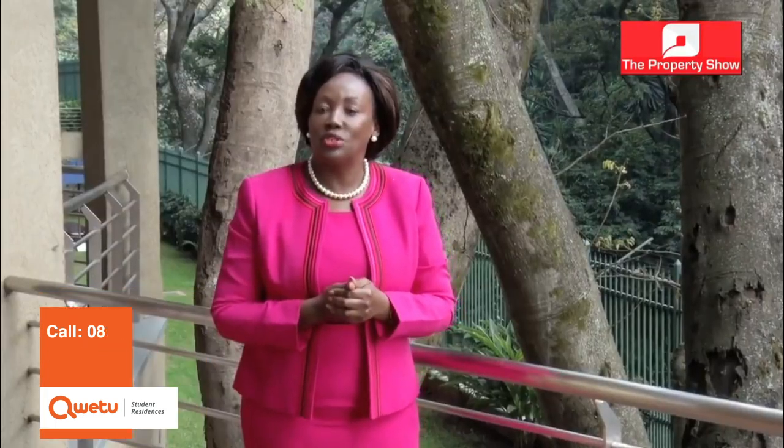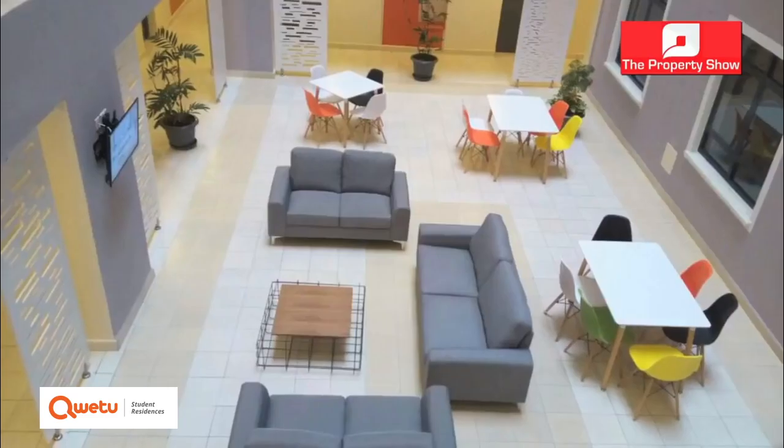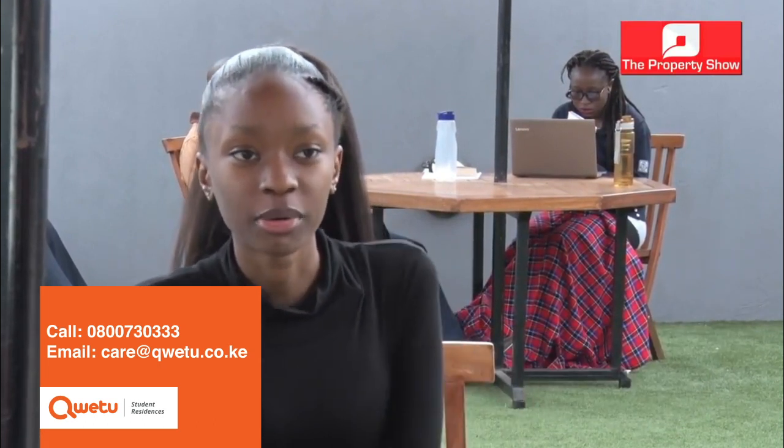Let's get some insights from students about this facility. My experience here has been amazing — the other students that stay here are really friendly and the people that work here are also really nice. You don't have problems with Wi-Fi or water, and if you ever have a problem with something in your room, you can always get it looked at and fixed pretty quickly. Everything has been up to par with what I expected.